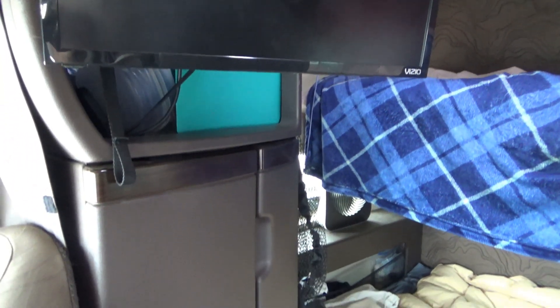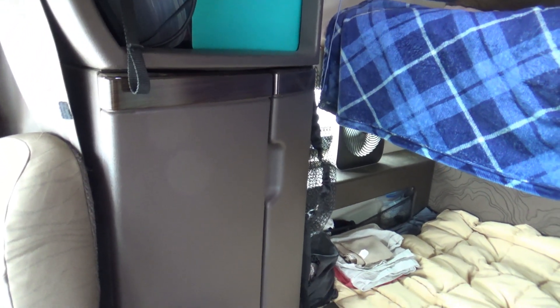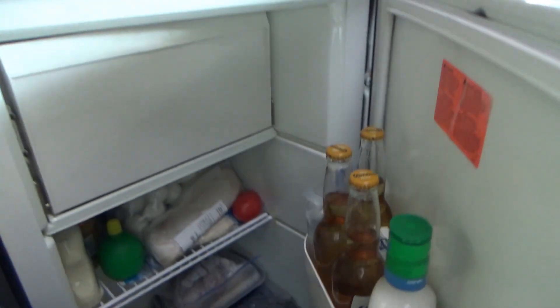There are USB chargers in the back so kids can play with their games while you're going down the road. It's got a television with a Blu-ray DVD player and integral OEM refrigerator in here, which works fine. The batteries are relatively new and the tires are relatively new — it's in good shape.